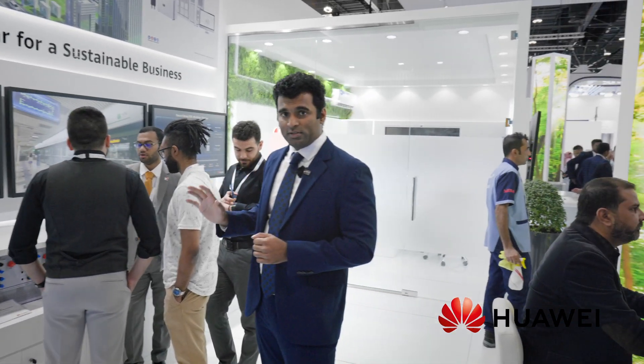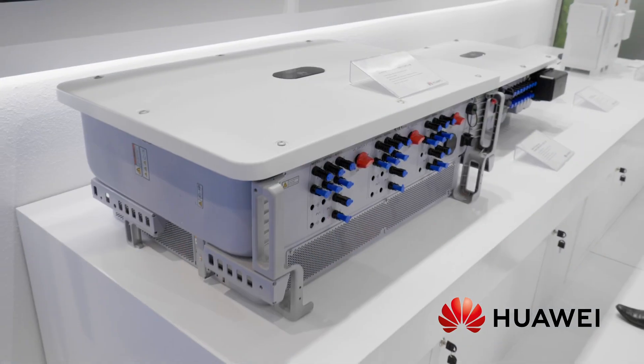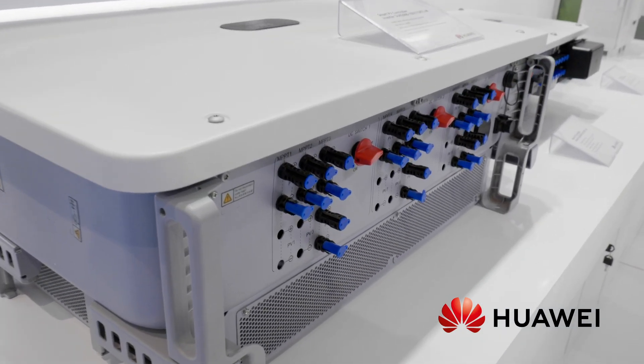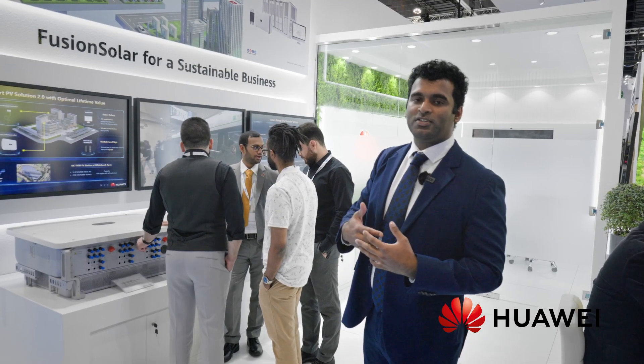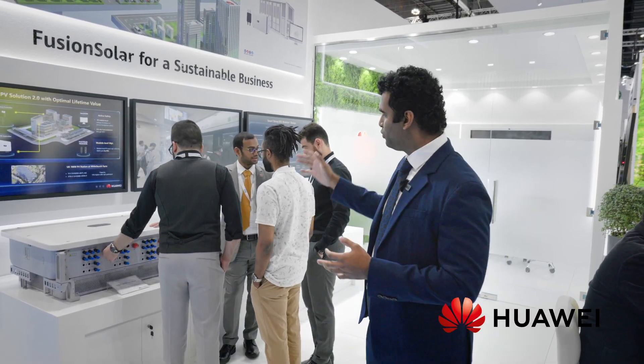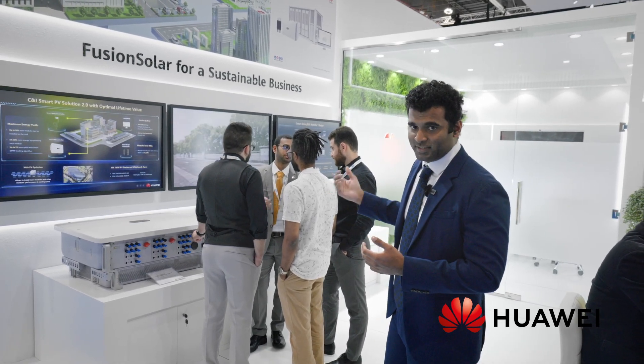Moving on to the PV alone scenario, we have these inverter boxes here. These are what we call the PV converter or inverter. We have a wide range of inverter sizes ranging from 12 kilowatt to 115kTL in this commercial and industrial business sector.